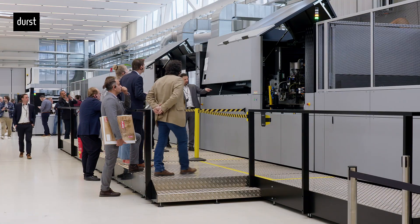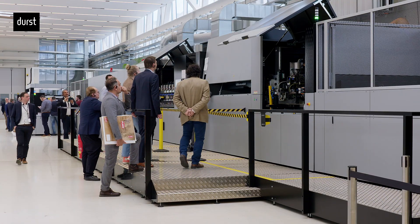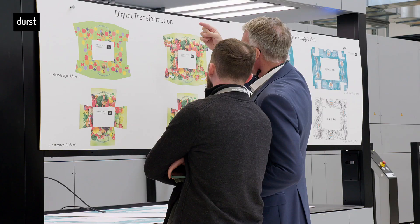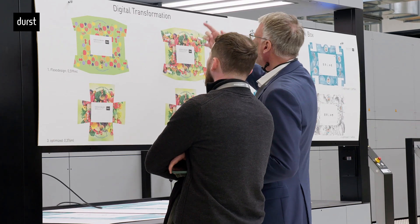I'm happy to announce our new pure water-based white inkjet ink, especially developed for corrugated paper printing. The ink provides best-in-class opacity thanks to our outstanding knowledge in the formulation of inorganic pigmented inks and our cross-industrial knowledge between the ceramic inkjet technology and corrugated printing.